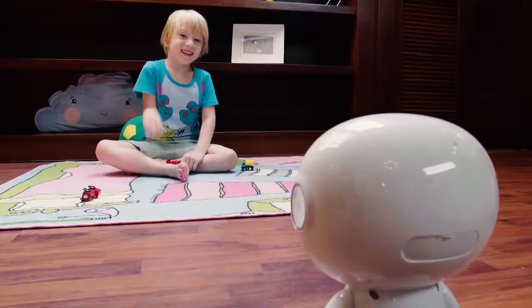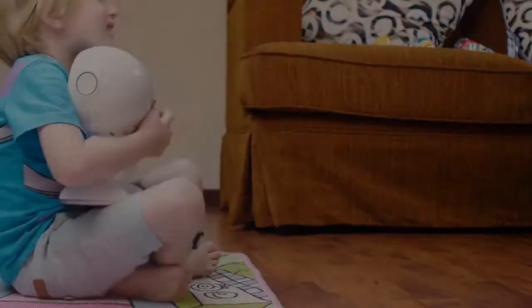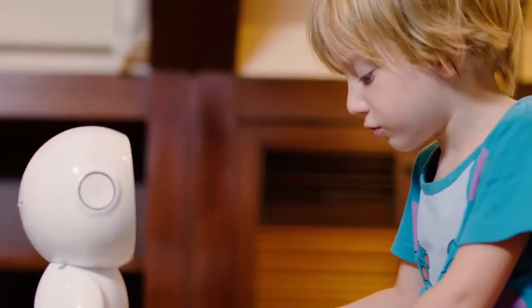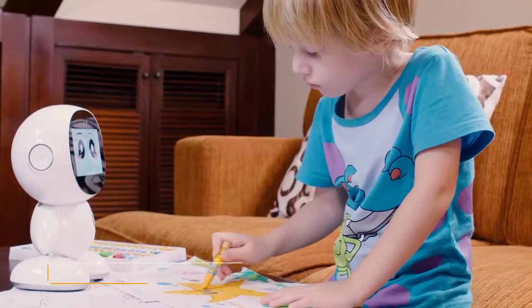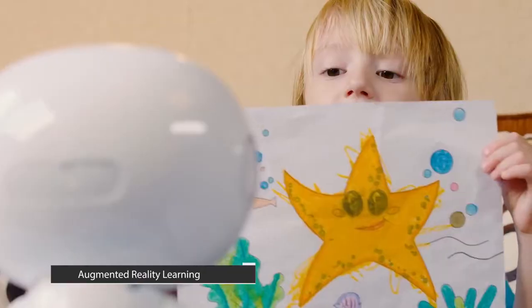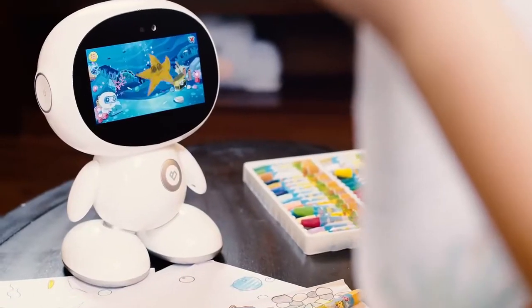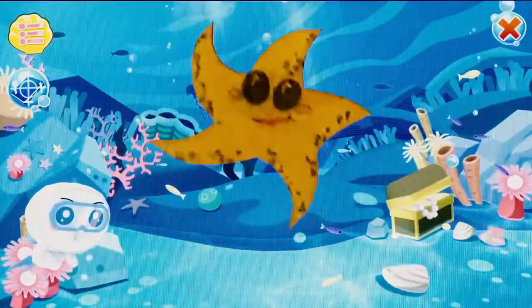Now we have HoneyBot, the first educational family robot designed especially for young kids. Distinguishing from other similar products, we have integrated AR technology into interactive activities. For example, kids can draw a picture and then HoneyBot will recognize the object and turn it into animation with educational explanation and music.